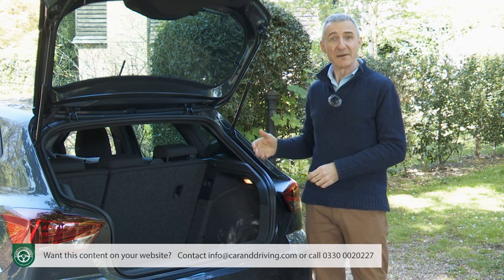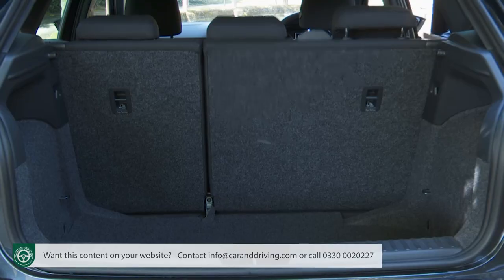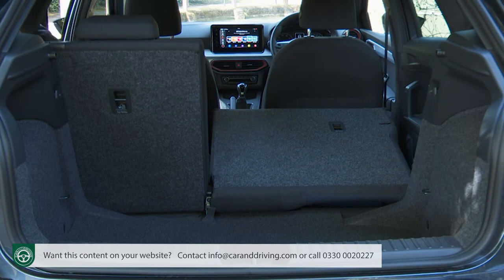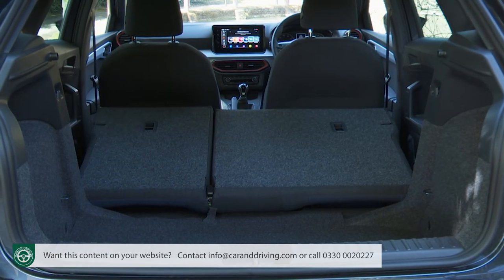At least the fiddly little tyre repair kit you get instead should free up some extra space under the floor. If you need more room you can push forward the rear bench — it's now split-folding across the range, though it doesn't fall quite flat. Once retracted, up to 823 litres of space is revealed.